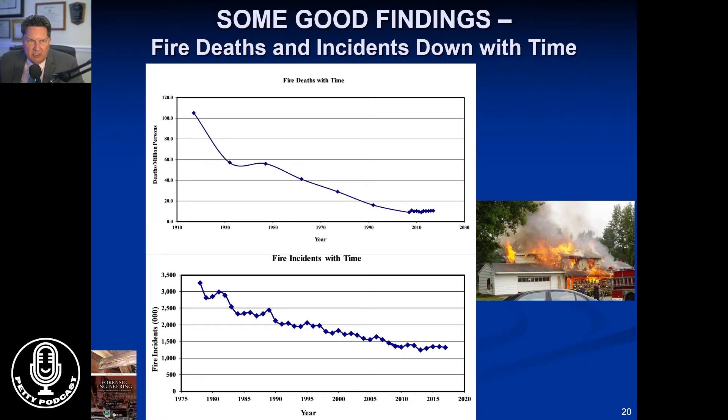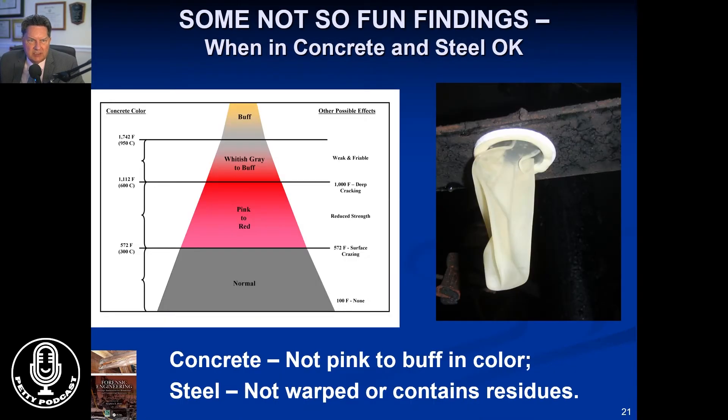There are some good findings out there. The incidence of fire deaths and fire incidents going back from almost 1900 forward has really dropped, and that has a lot to do with smoke detectors and smoke alarms. One of the things we run into in fires is the question of whether the concrete or the steel is okay or not. You really don't have time in the insurance world to core the block or core the concrete, send it out to a lab, and make sure it's okay. It might take weeks and everybody wants conclusions — they want the money to flow and things rebuilt.